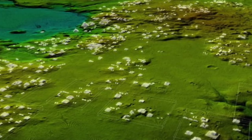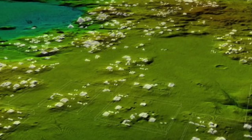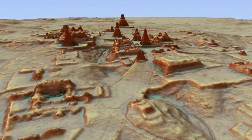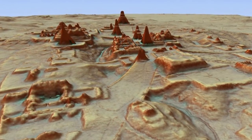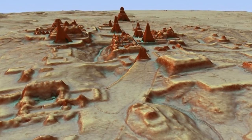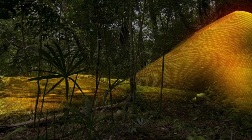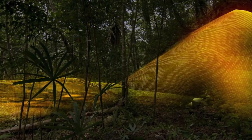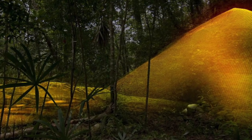Most of the 60,000 newly identified structures are thought to be stone platforms that would have supported the average pole and thatch Maya home. The archaeologists were struck by the incredible defensive features, which included walls, fortresses, and moats, showing that the Maya invested more resources into defending themselves than previously thought. Most spectacularly, one of the finds is a seven-storey pyramid so covered in vegetation that it practically melts into the jungle.